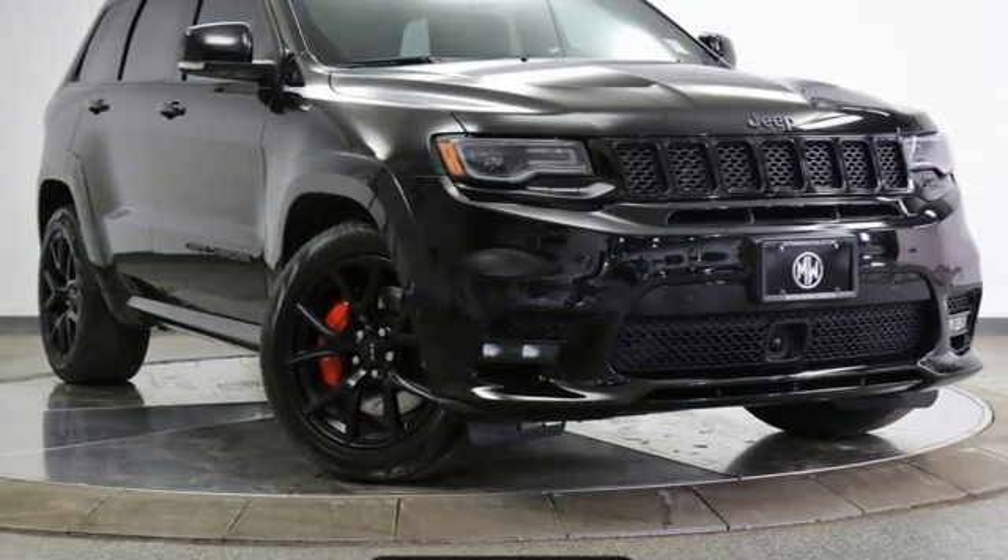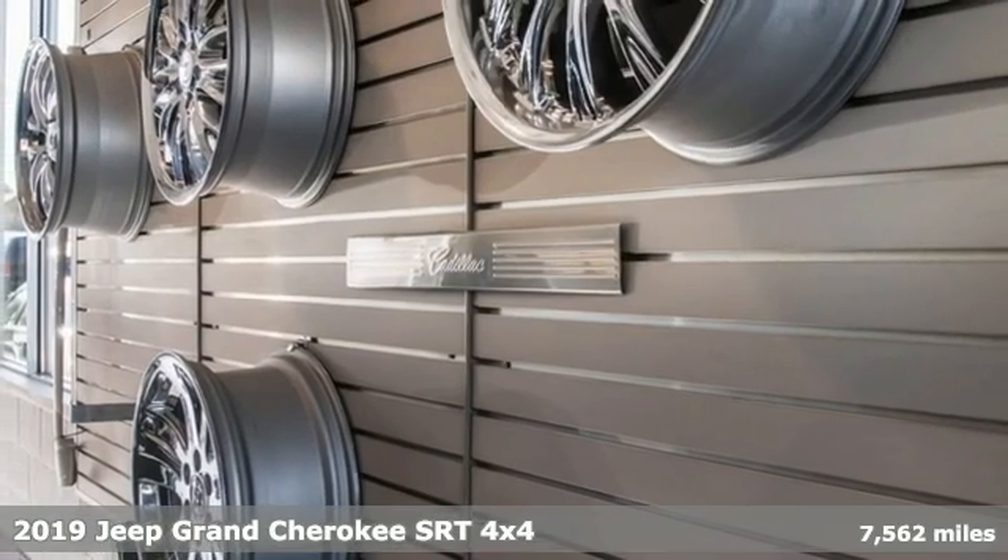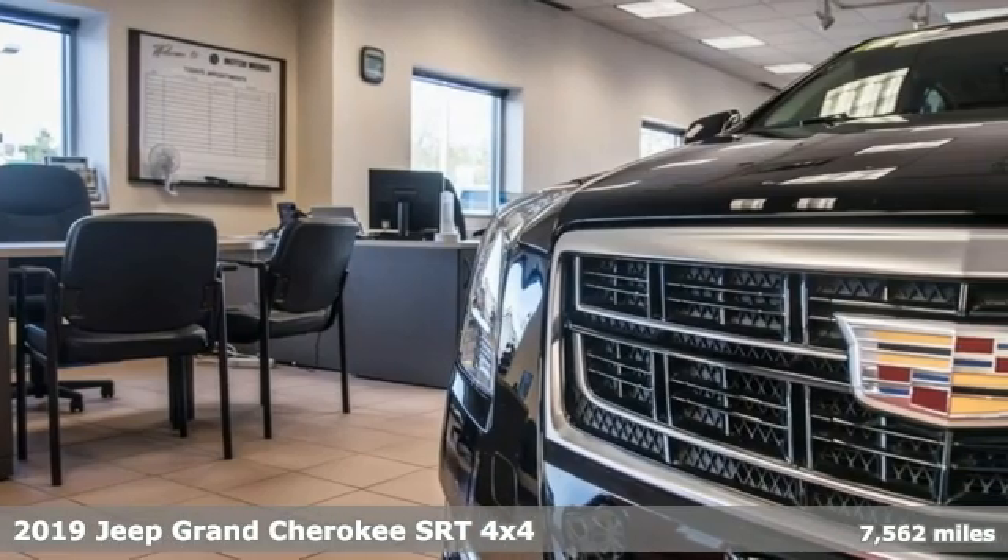Here's a 2019 Jeep Grand Cherokee. Welcome to a ride that is as spectacular as the scenery, and it comes with all the amenities you need.